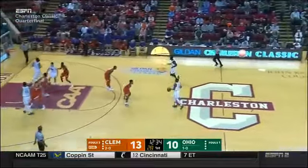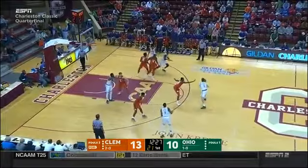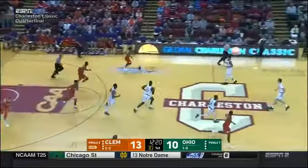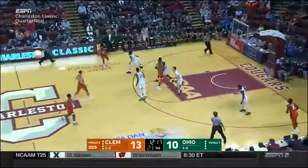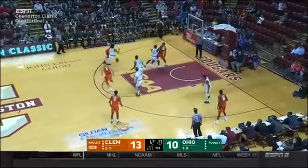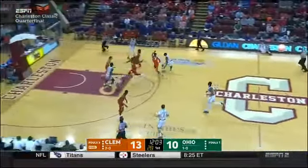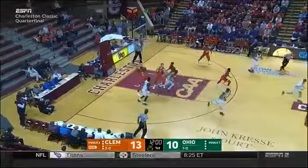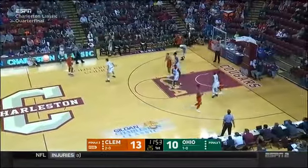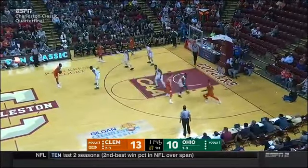When Saul Phillips scheduled the trip to Charleston, there were two guys on his team he thought he'd have that he doesn't. One transferred as a graduate to Michigan, and then Jason Carter — probably his best player — is out with a lower leg injury, so they're a little shorthanded for the Ohio Bobcats yet still competing early. Carter suffered a foot injury in the exhibition game and is not expected to play at all this week here in Charleston. Kirk's bounce pass is taken away — another turnover for Ohio — and Clemson has done a great job taking advantage of these extra opportunities.